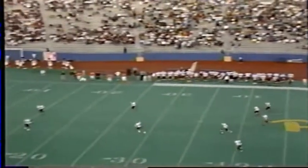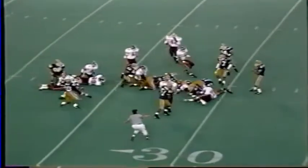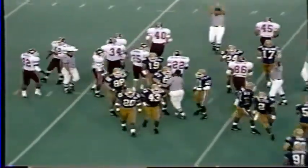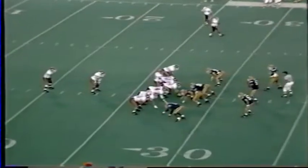Another kickoff, and again it is very short but high. Drakeford waiting for it, this time takes it on the run at the 5, comes up in the middle to the 10, to the 15, hurdles a man at the 20, ahead of the 25, and out to the 28-yard line. The tackle was made by Chuck McRae. A 24-yard return for Drakeford, and the Hokies get their second offensive start.